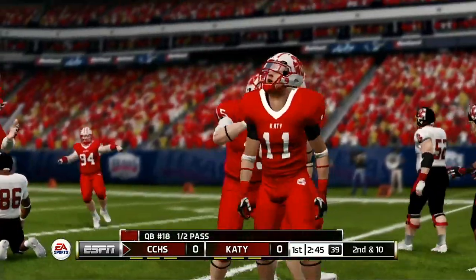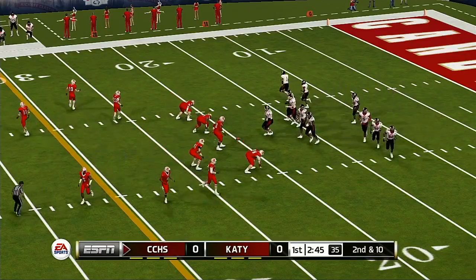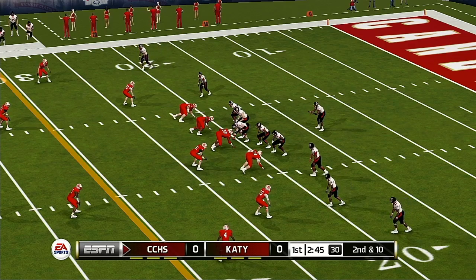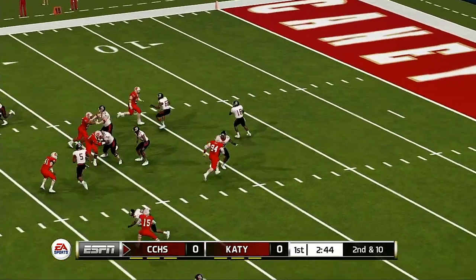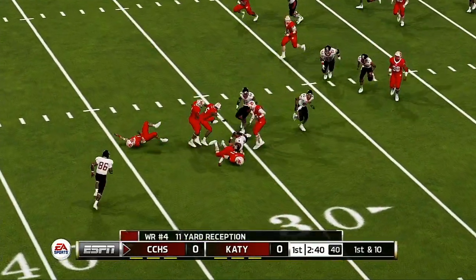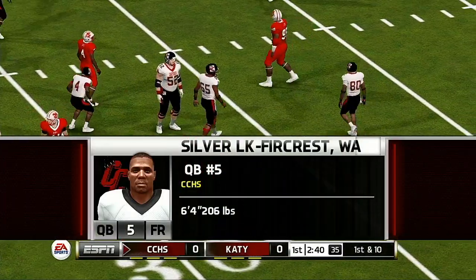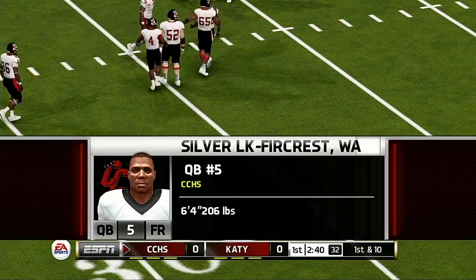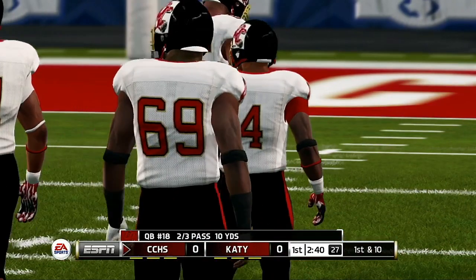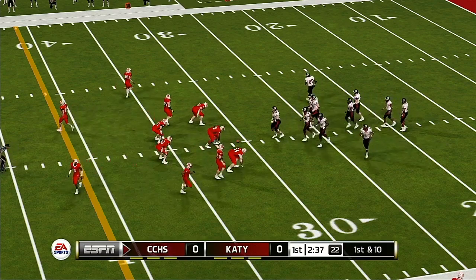Quick pass to the tight end, and he wasn't ready for it. Second and 10, ball on their own 20. Five wide. Quick out to his receiver, and down he goes around the 31-yard line. We have a new quarterback, but we saw this kid getting reps both in practice and in the pregame walkthrough, so this isn't a big surprise. From their own 31-yard line, first down.